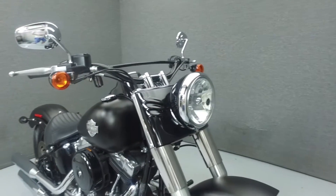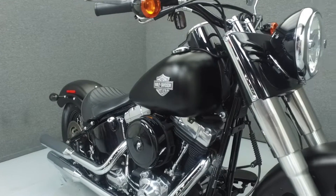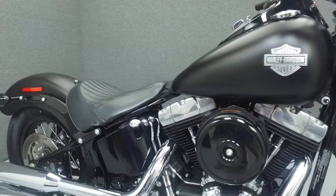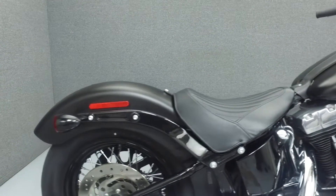Powered by a 1,688cc engine with a 6-speed transmission, the Softail Slim puts out 98 foot-pounds of torque at 3,000 rpm. It has a seat height of 23.8 inches and a dry weight of 671 pounds.